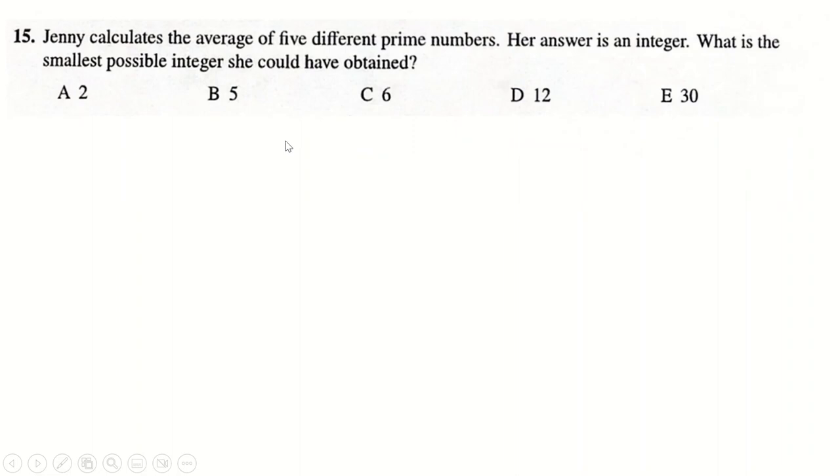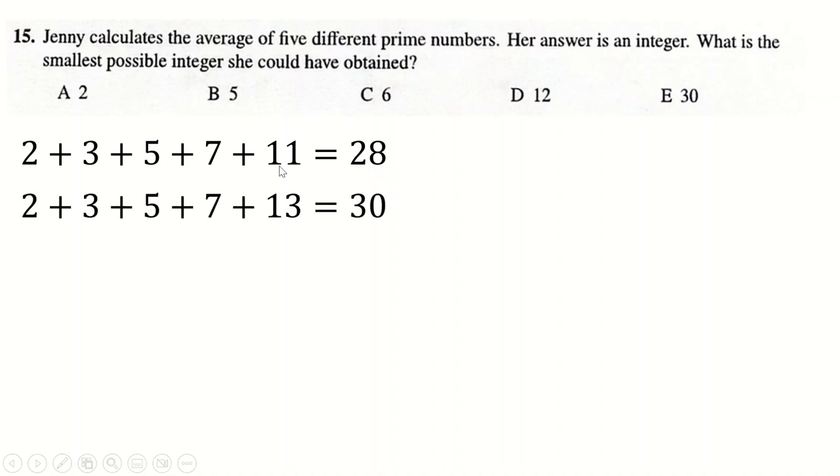Question 15: I added up the first 5 prime numbers and got 28. To average 6, they'd need to sum to 30, since 30 ÷ 5 = 6. You can make them sum to 30 by just changing 11 to 13, so the answer is possibly 6.